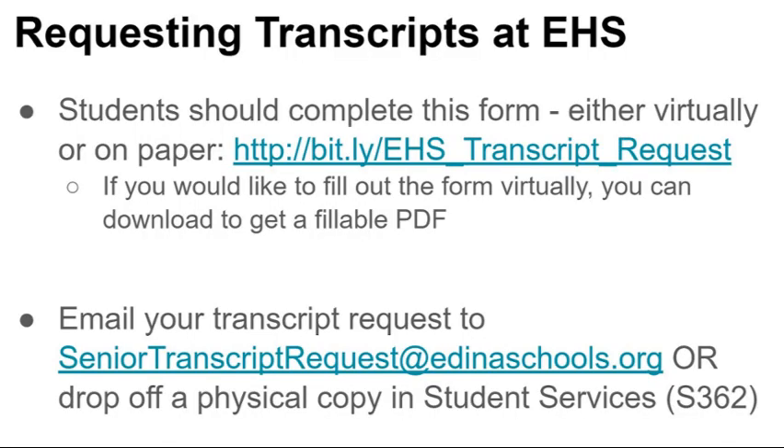Students have two ways to request their official transcripts. They can fill out a physical form available in the counseling office, or you can download the form linked here, fill it out online, and email it to senior transcript request at edinaschools.org.